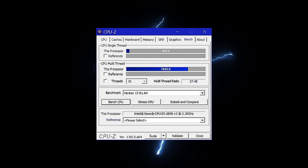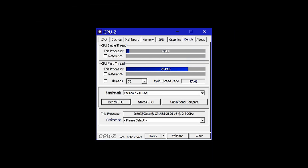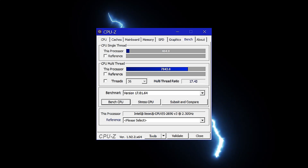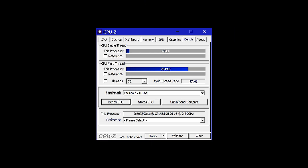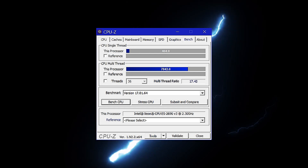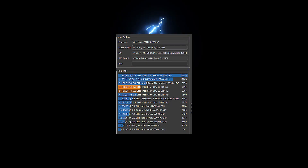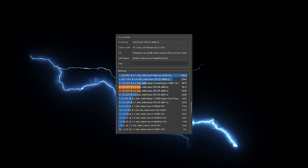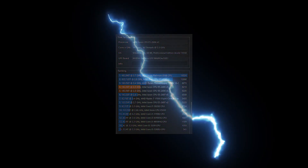The second CPU-Z screen shows both the single-core and the multi-core results. At over 400, the single-core performance is faster than any other Xeon I have tested, and the multi-core results at over 7000 is substantially faster than the previous 14-core Xeon. The Cinebench result also shows the power of the 18-core CPU, and is again a lot faster on multi-core workloads than any other Xeon I have tested.